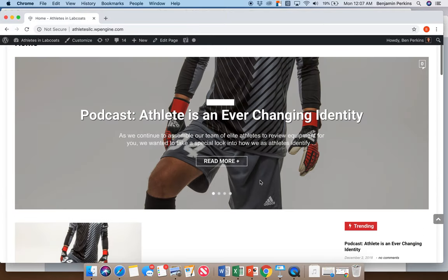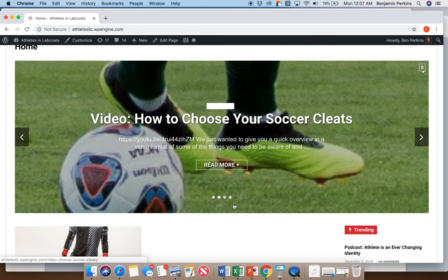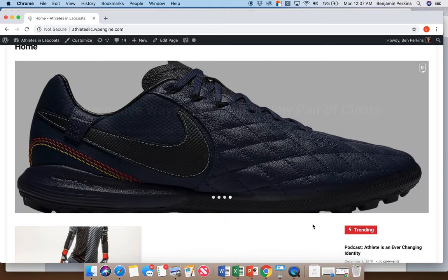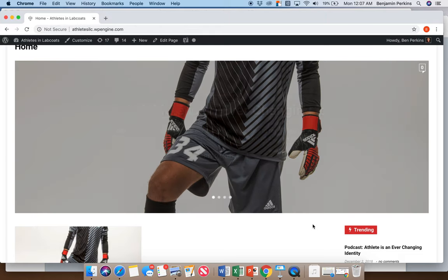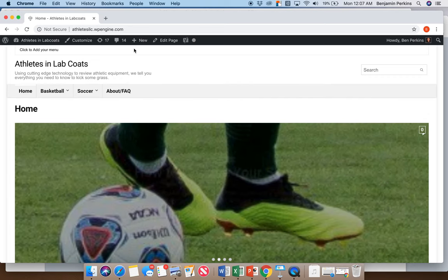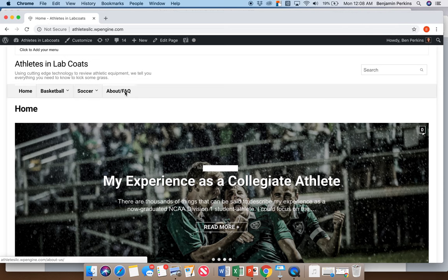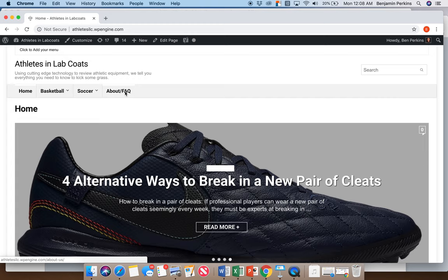In terms of design template, we wanted something really simple and clean, with content about sporting equipment and the life of a competitive athlete in general. We wanted to keep the header pretty clean, so you don't see other widgets there. In terms of pages, we'll continue to build this out — right now you'll see home, basketball, soccer, and a frequently asked questions page, and we'll continue expanding to include all the different sports we want.